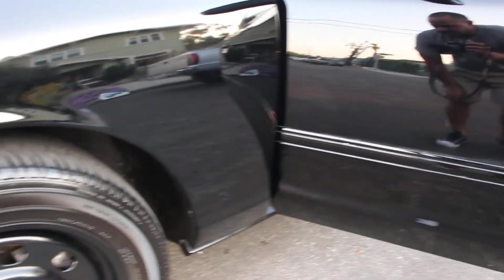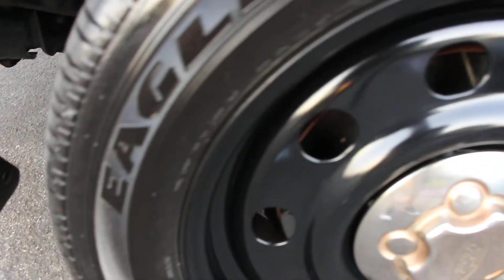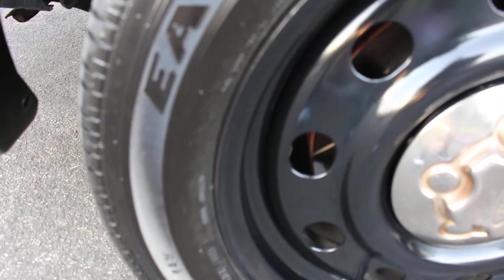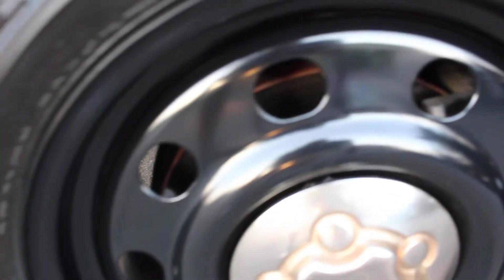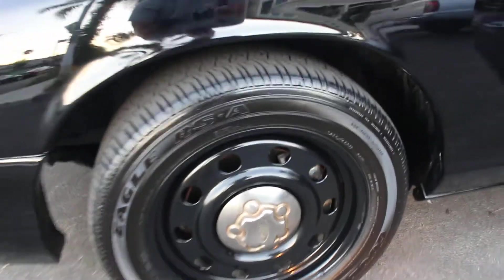Before I forget, I do have drilled slotted rotors all around on this vehicle — you can kind of see them right there. Once again, drilled slotted rotors all around. Brakes are about 80 percent, so it definitely has stopping power.